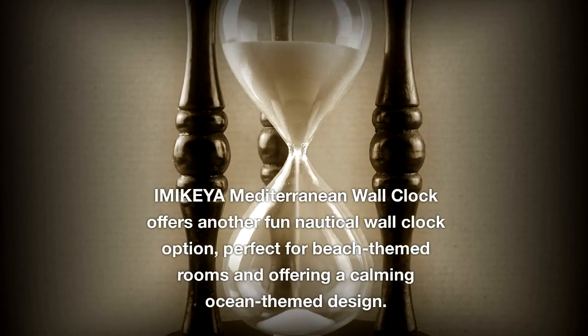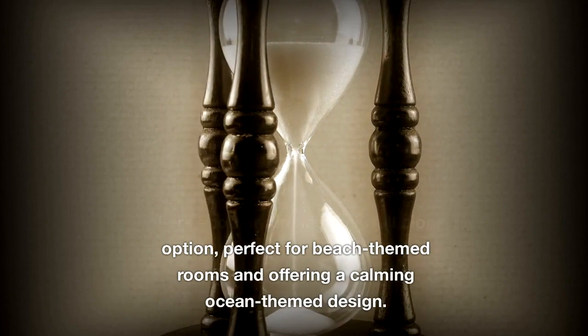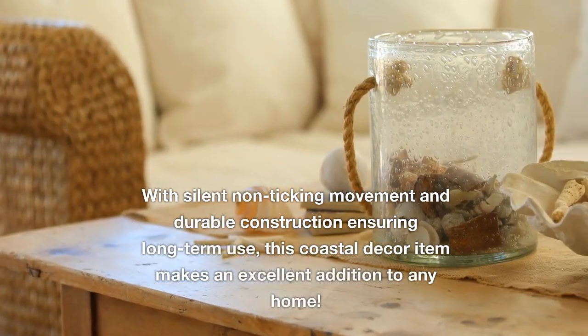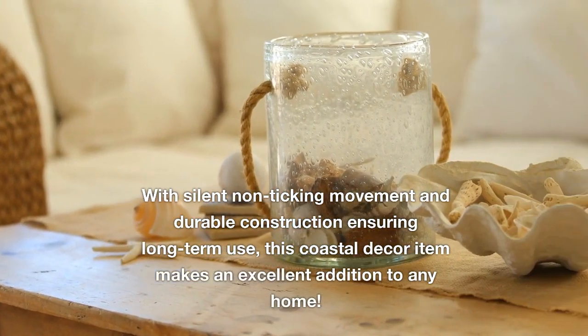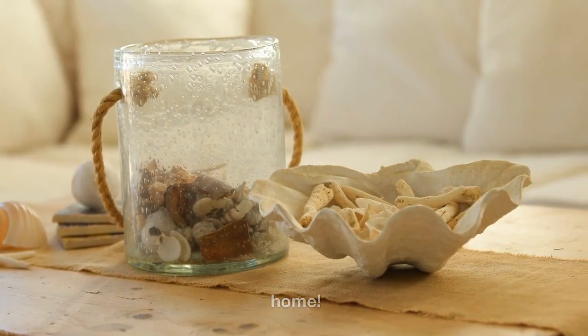The Imakaya Mediterranean Wall Clock offers another fun nautical wall clock option, perfect for beach-themed rooms and offering a calming ocean-themed design. With silent non-ticking movement and durable construction ensuring long-term use, this coastal decor item makes an excellent addition to any home.